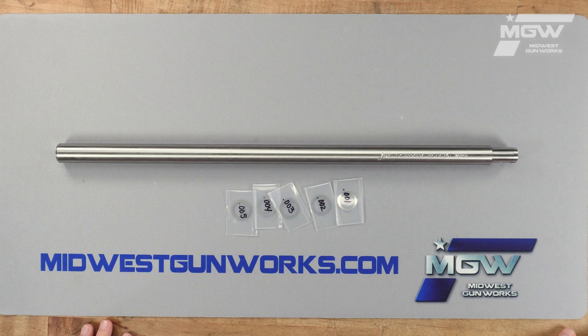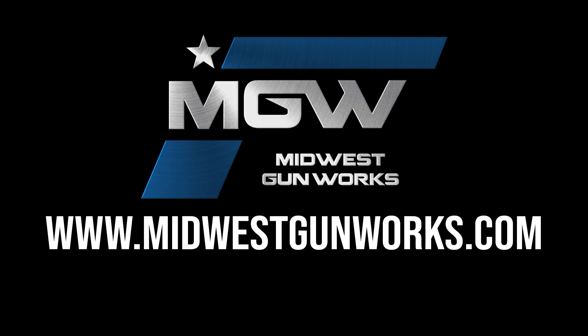You can find this barrel and other Lilja Precision Rifle barrel products by visiting our website MidwestGunWorks.com.